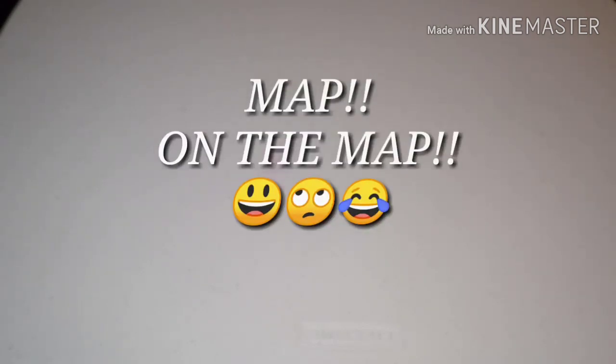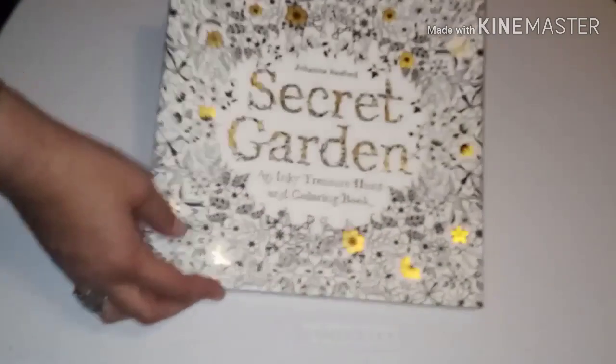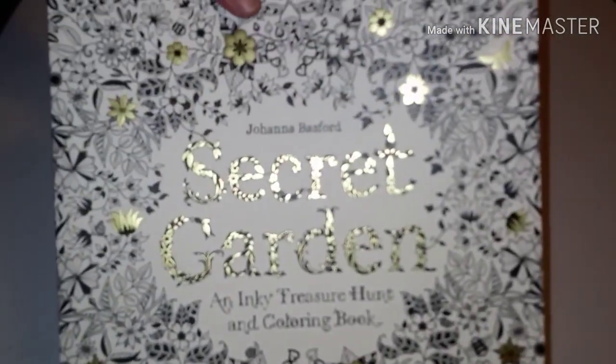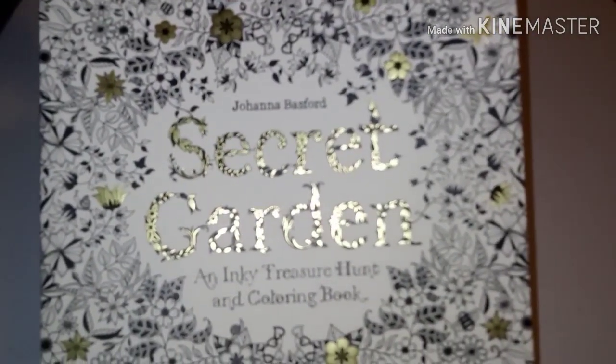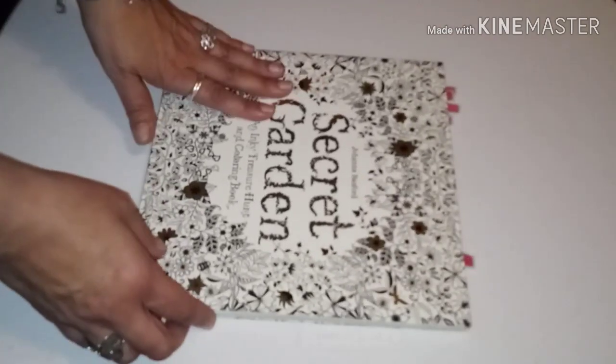Fast forward a few years to 2015, and the book that put coloring on the table came out. Everyone that colors has heard of it — the Secret Garden by Joanna Basford. This book put coloring on the map seriously. When it came out, coloring went crazy, and this was also my first coloring book that got me into coloring.